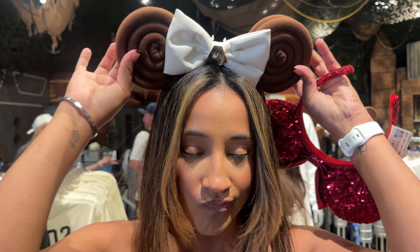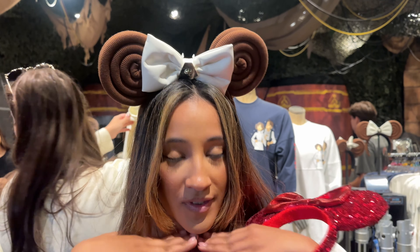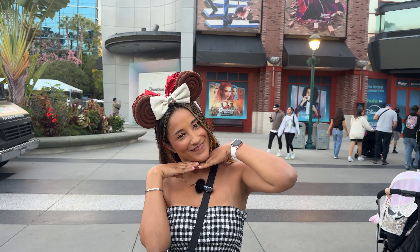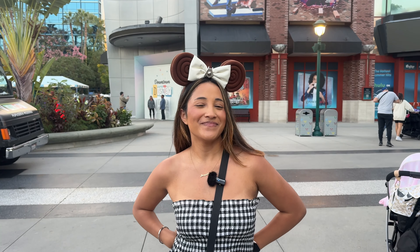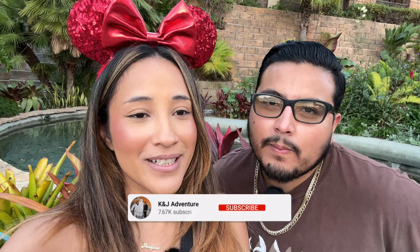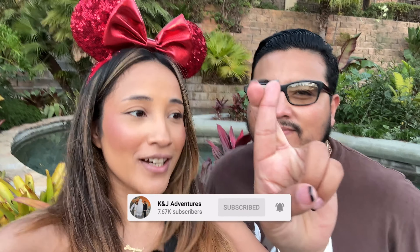They finally restocked the cinnamon roll ears — cinnamon buns! They're really cute. I never got them until today, but I'll be wearing them in the parks tomorrow. Unfortunately we weren't able to find the Starbeast cup today, but I'll be back in the morning so crossing our fingers it restocks and we can show you guys.